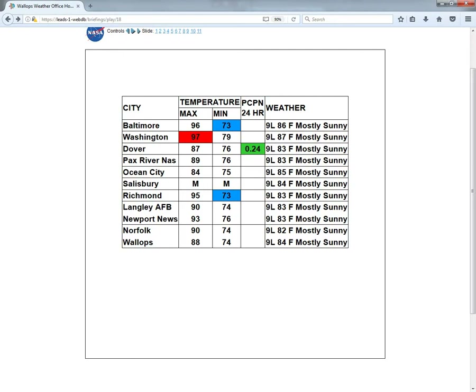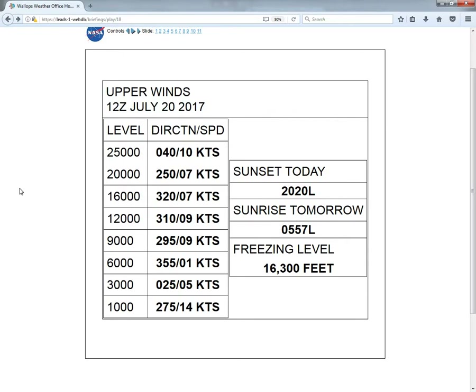Taking a look at our sounding from 12Z this morning, we are seeing winds rather variable and pretty light across the entire column. Winds near the surface at 1,000 feet were westerly at 14 knots, but above that we do see winds decrease, being pretty variable — only around 5 to 10 knots from 3,000 feet all the way up to the 20,000-foot level. Even at the 25,000-foot level, we're only seeing winds of 10 knots, pretty variable from the northeast, with a very high freezing level this morning above 16,000 feet.